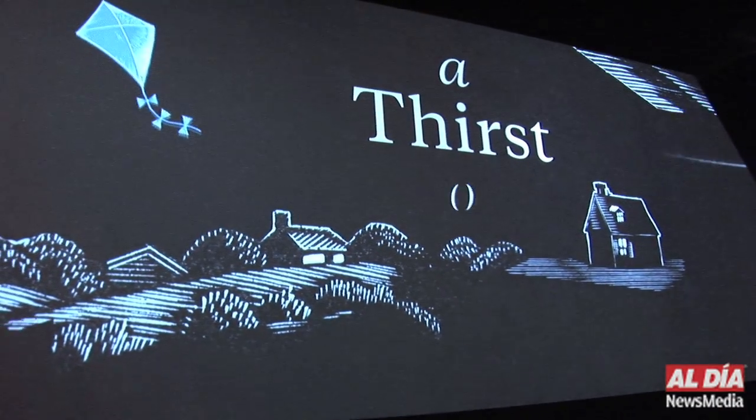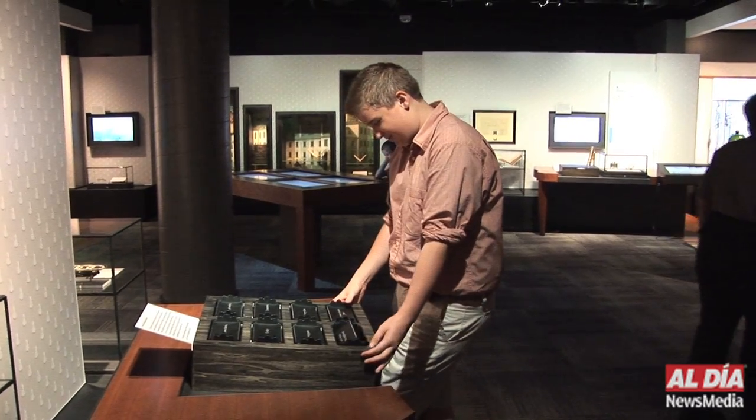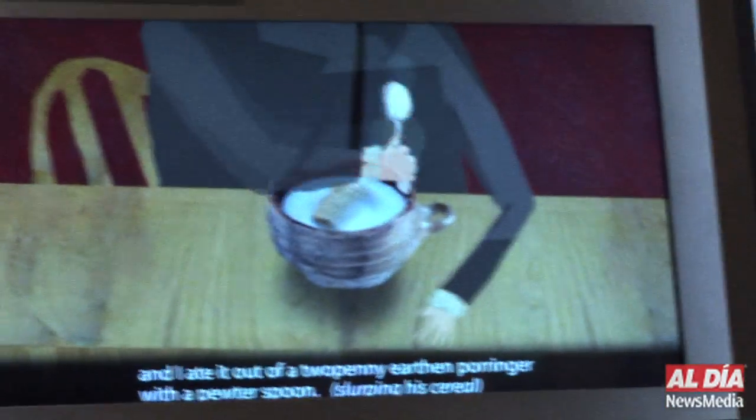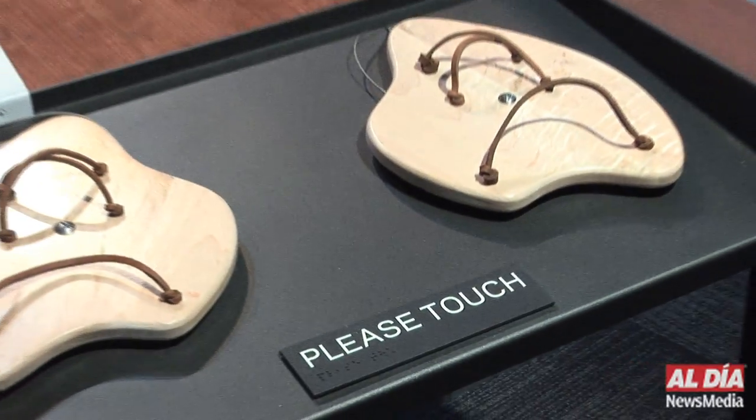In each of these spaces, visitors young and old will find something that will amuse, fascinate, and inspire — touch objects, quirky animations, hands-on computer interactives, 18th century artifacts many owned by him, mechanical games, flip books. These multiple elements combine to tell Franklin's story in fun and engaging ways.